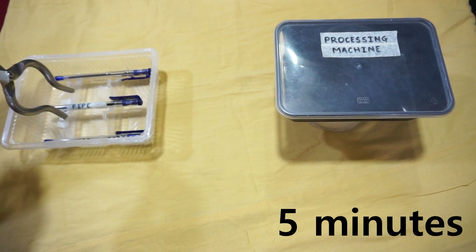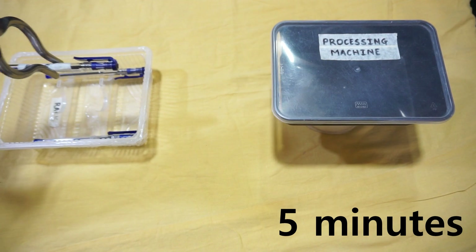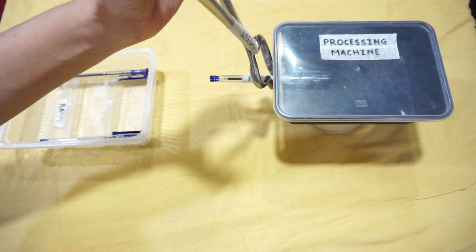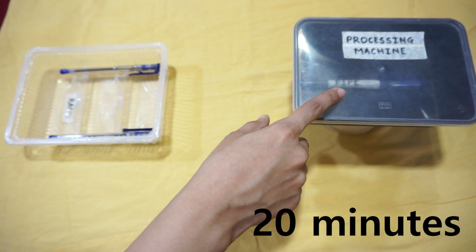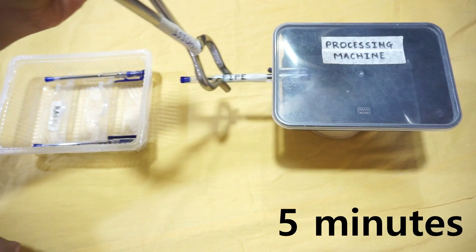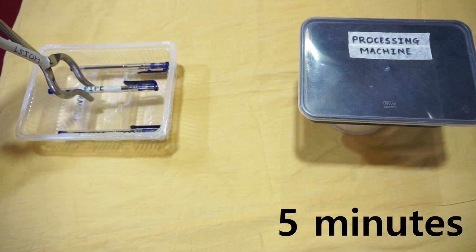In the loading operation, the pipe is picked by the hoist and put directly into the processing machine without rotation. The pipe takes 20 minutes in the processing machine as before. In the unloading operation, the pipe is removed and placed on the rack.